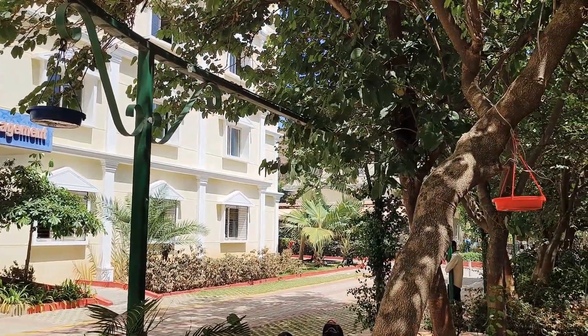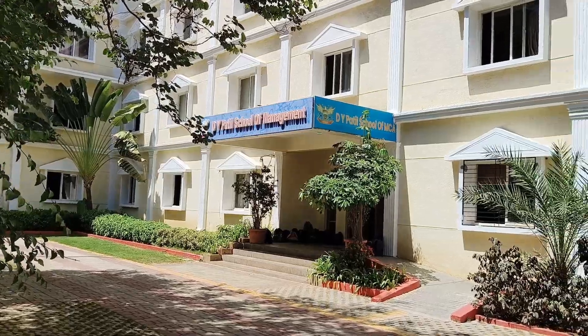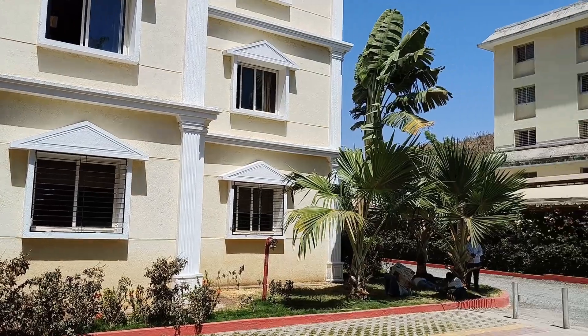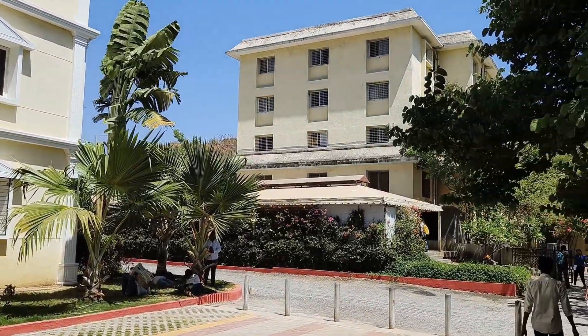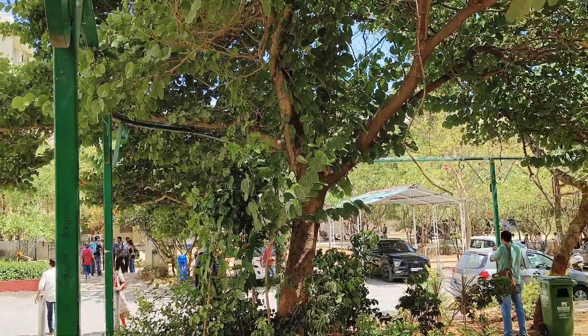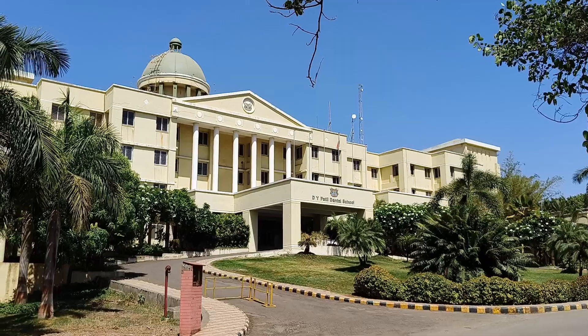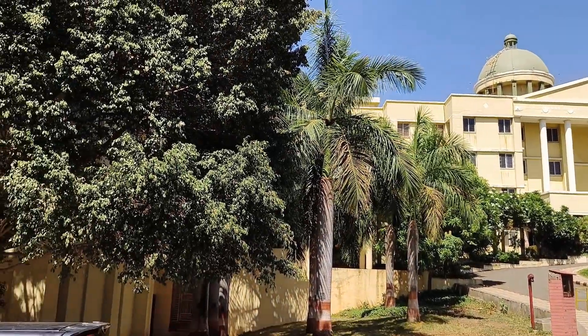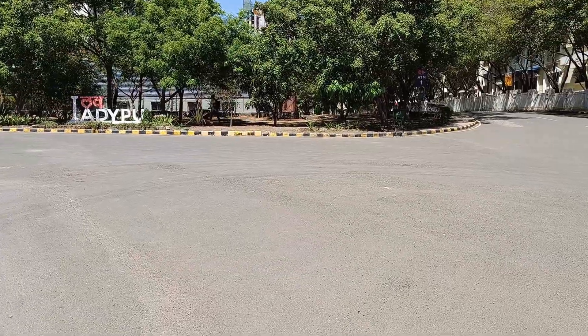Newton School of Technology, NST, in Pune typically offers a range of extracurricular activities to complement its academic programs. Tech clubs and societies might include coding clubs, robotics clubs, and tech enthusiast groups, where students can work on projects, participate in hackathons, and explore emerging technologies.